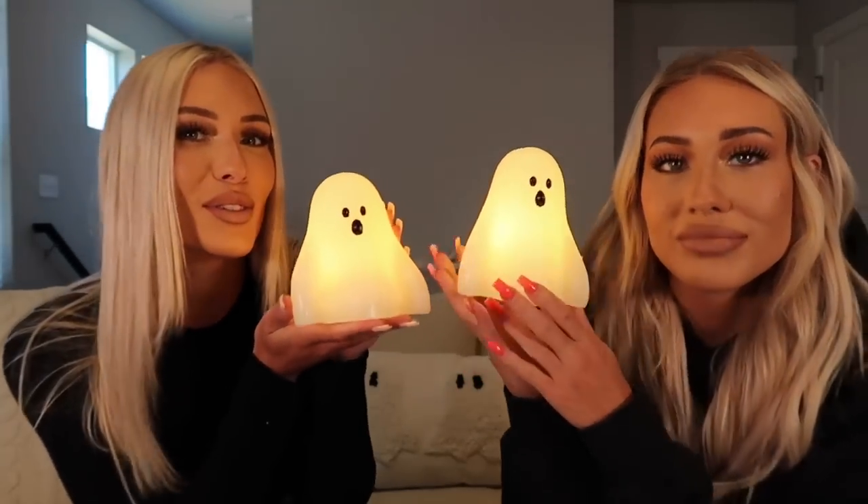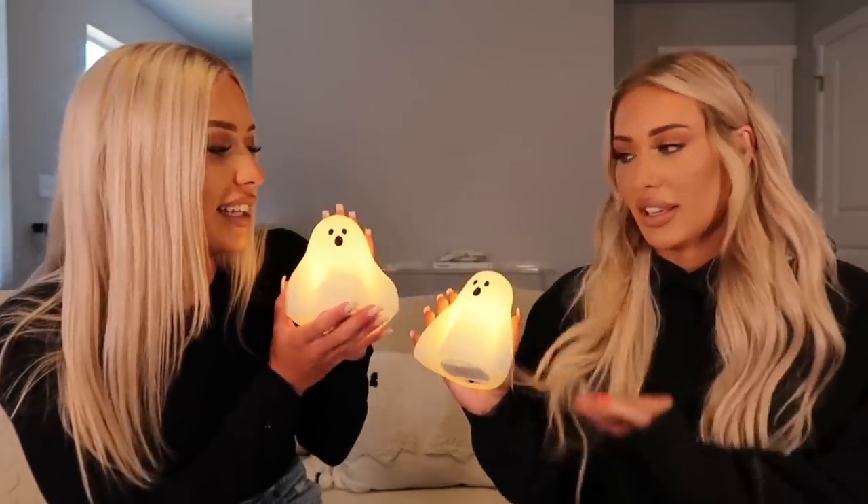We also want to show these ghosts that we got — we already showed them in our fall vlog, but we wanted to show them lit up. Aren't those so cute? I wasn't sure what kind of light they'd give off, but it gives off the most warm glow and the coziest feel. It's like a perfect nightlight, even for a kid — they would probably love this. We don't know the brand because we threw away the packaging, unfortunately.